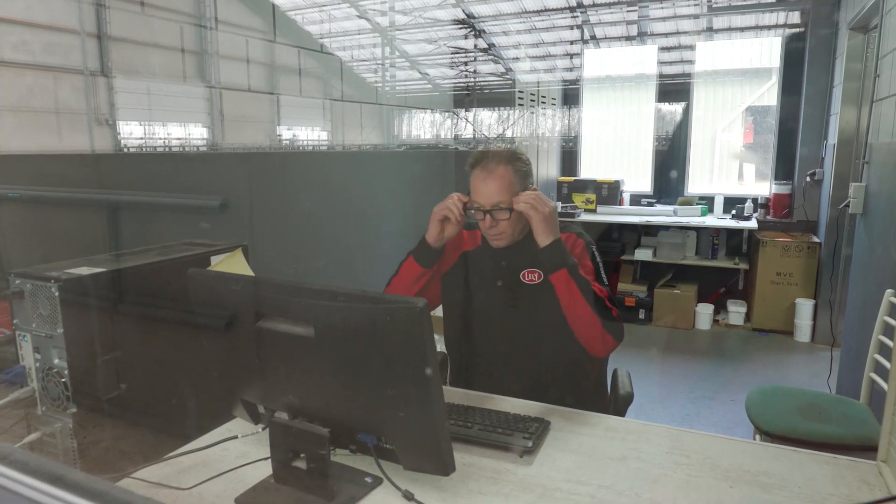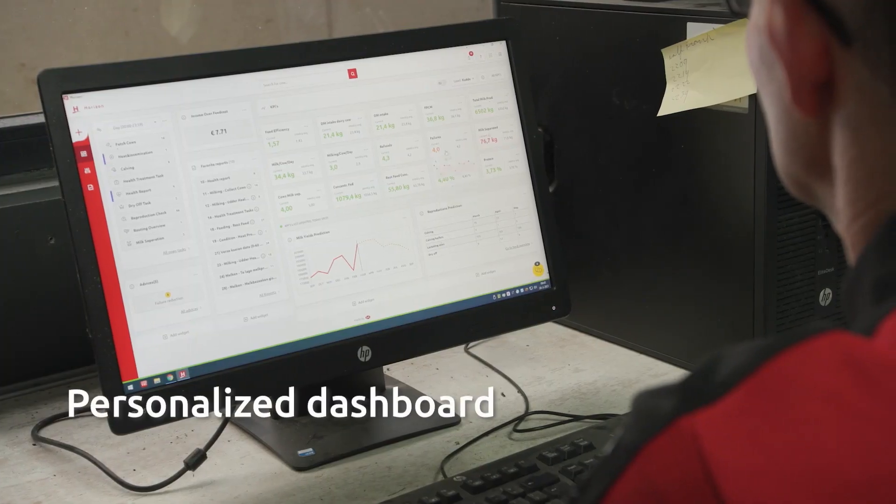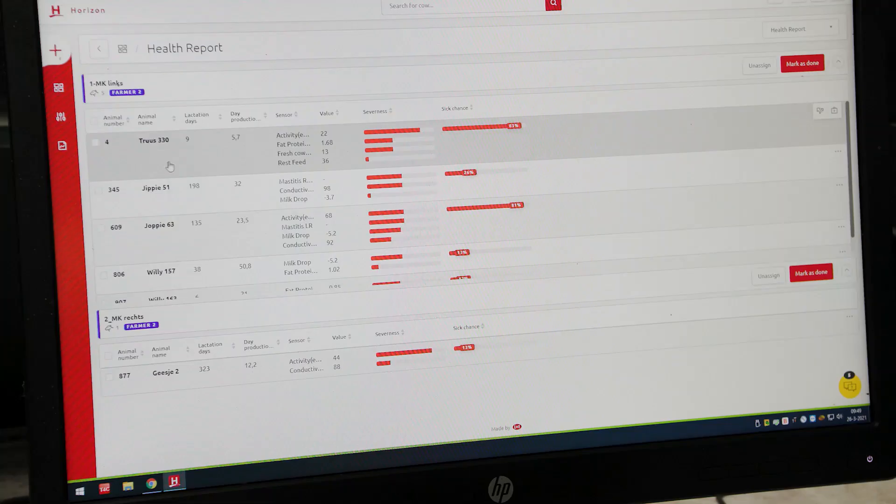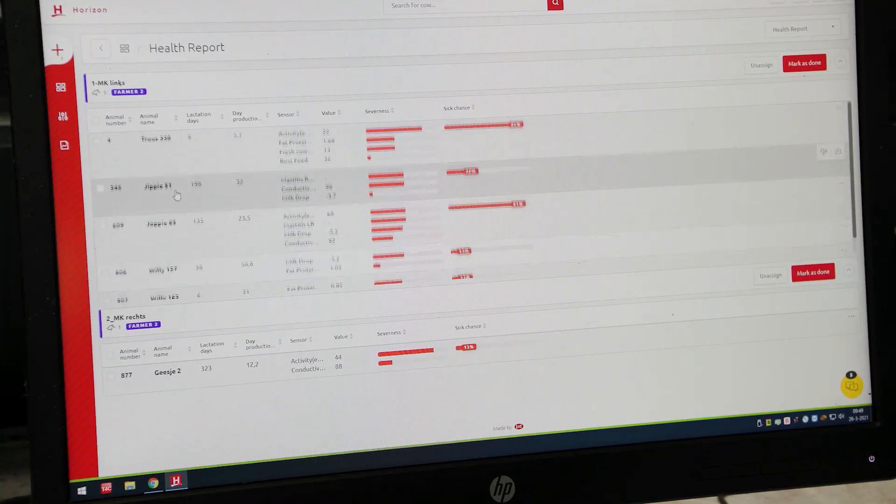Thanks to my personalised dashboard, I have an overview of all the key data, like the production numbers, KPIs, the health status, and the list of cows in heat.